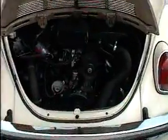Hi, you're looking at the engine compartment. This engine is spotless.